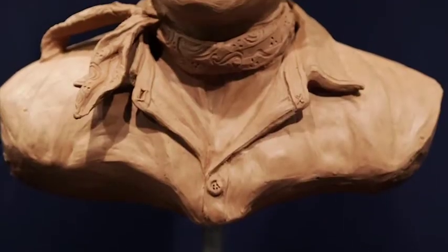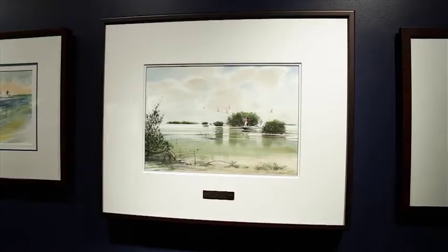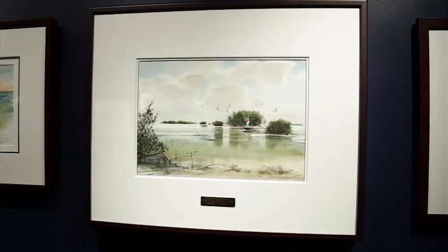Millard Wells was a watercolorist who loved the Florida Keys. He was professionally trained. When he came down to the Florida Keys, he specialized in capturing the landscape, the water, the birds, the fish.